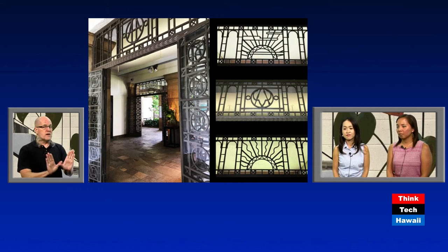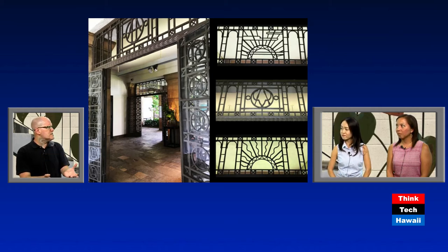Here are the gates of the Honolulu Academy of Arts. There are three panels visible on the right, two of which use this very popular 1920s and '30s motif of a rising sun with rays coming out of it. This is a modern element combined with more traditional European styles of wrought iron used for protection and security.